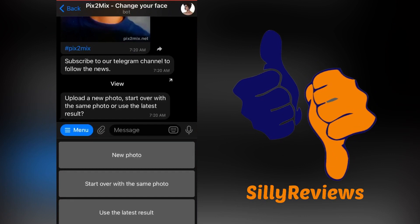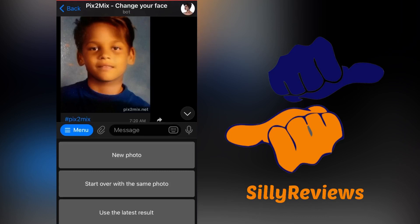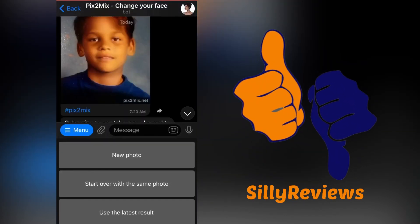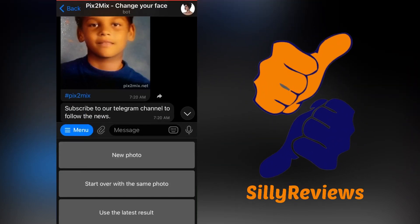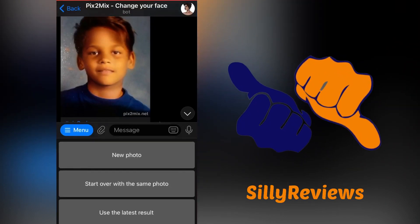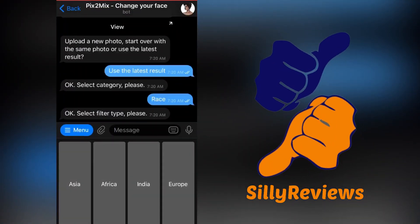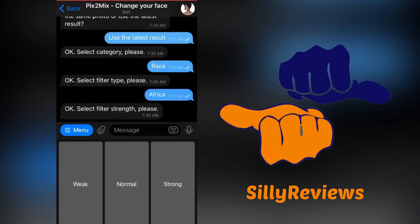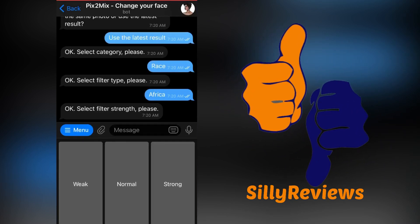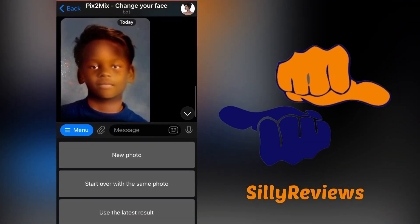And this is what I mean by you have to play with it a little bit. So here's the first result with normal. The melanin is popping right now. Now take that image — you can start over by uploading, start over with the same photo, add a new photo, or use the latest results. So we're going to try going on top of this with 'use the latest results,' then go to race and add a touch more. We're going to go back to Africa and do normal again. I played around with this and used strong several times — didn't really give me the results I wanted. So let's go ahead and hit normal one more time. And now we're really getting somewhere.